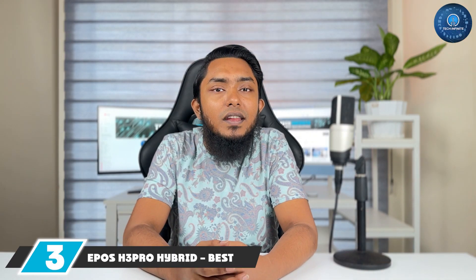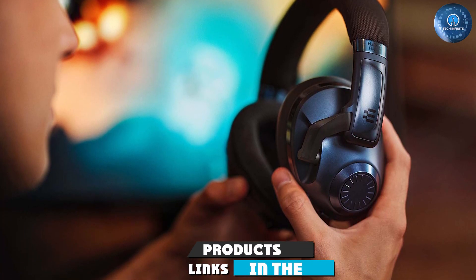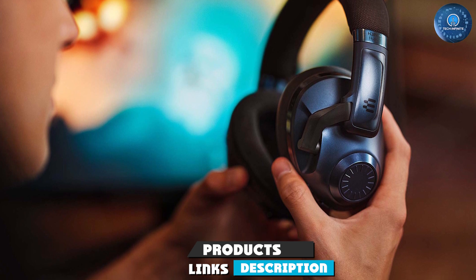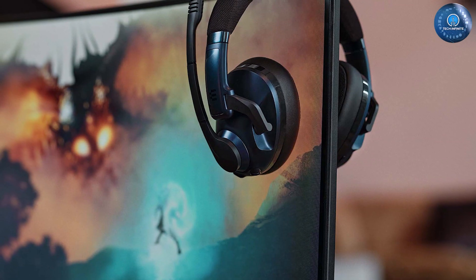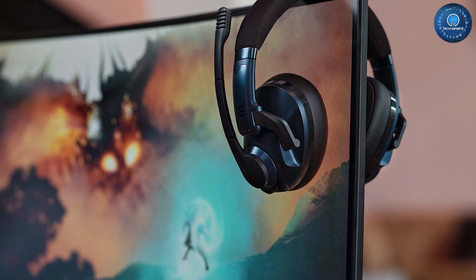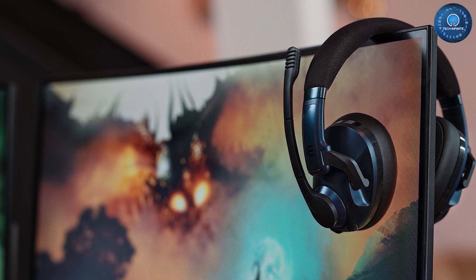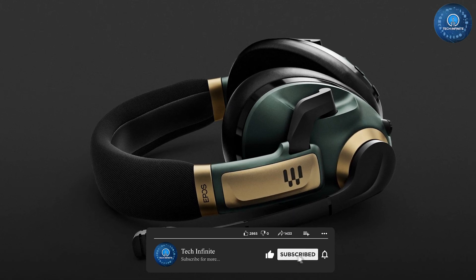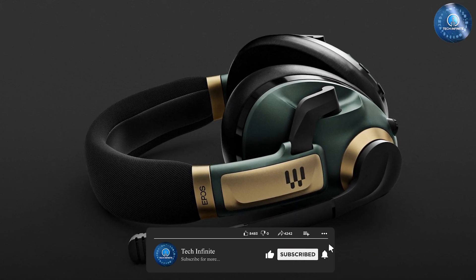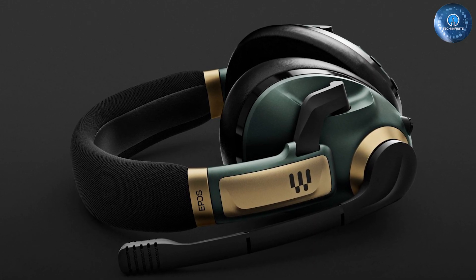The number three position is held by the EPOS H3 Pro Hybrid, recognized for its best microphone. The 'hybrid' in the name hints at its dual connectivity — it features both wired and wireless options, which means it can hook up to just about all your devices, be they your PC, Mac, console, or smartphone. For wireless connectivity, the H3 Pro Hybrid supports low-latency Wi-Fi or Bluetooth 5.2, or you can use both options at the same time to voice chat or listen to music while simultaneously hearing your game's audio.